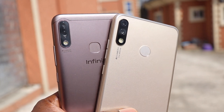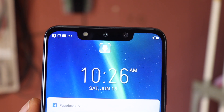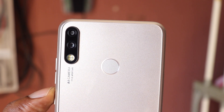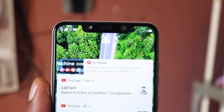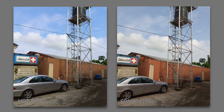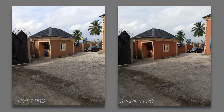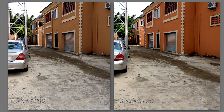For the camera, the Infinix Hot 7 Pro packs a quad camera setup — two in front and two at the back — with 13 plus 2 megapixels on both sides. The Tecno Spark 3 Pro has a similar 13 plus 2 megapixel rear setup but takes a different route in the selfie department with a single 8 megapixel front camera. Both devices take decent images with good detail and accurate colors, but the Hot 7 Pro sometimes oversaturates images, making colors look too deep and vibrant. HDR on both is okay. Both devices shoot video in 1080p resolution.